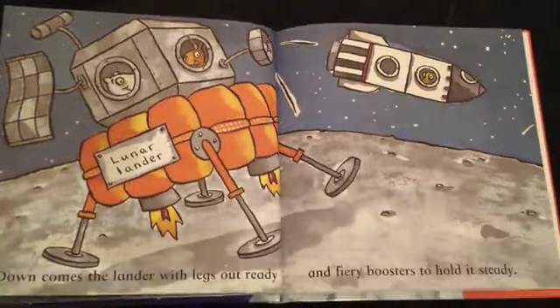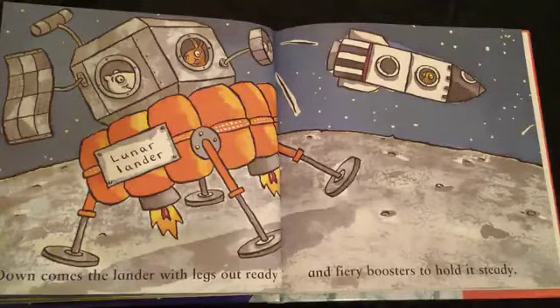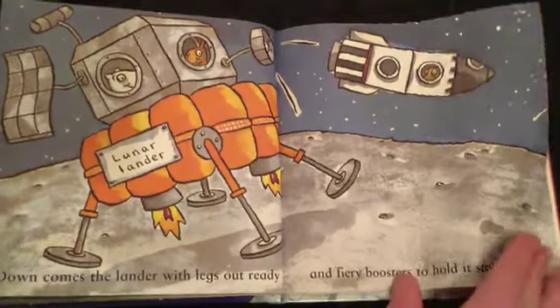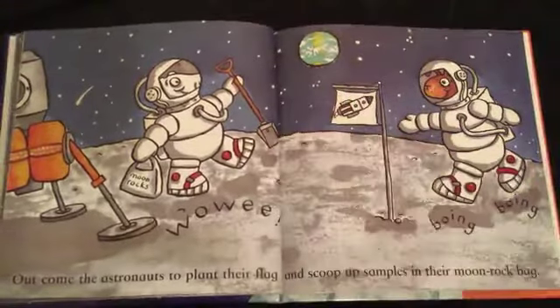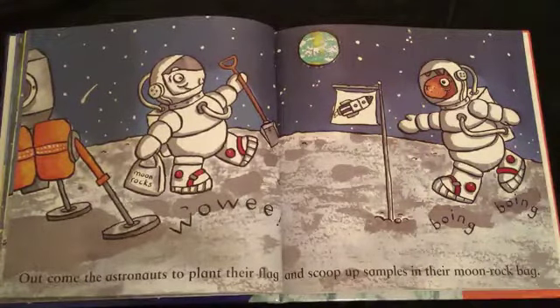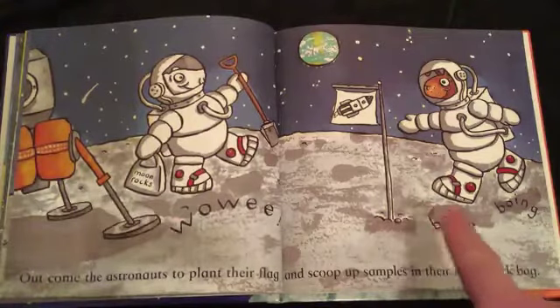Lunar lander. Down comes the lander with legs out ready and fiery boosters to hold it steady. Out come the astronauts to plant their flag and scoop up samples in their moon rock bag. Wowee! Boing! Boing!